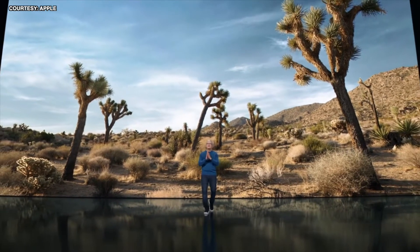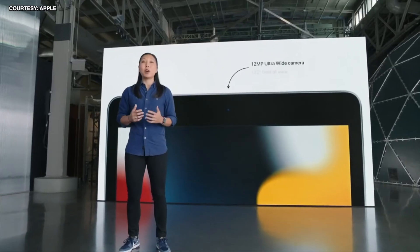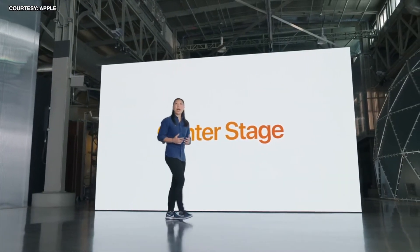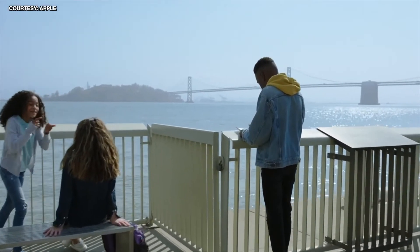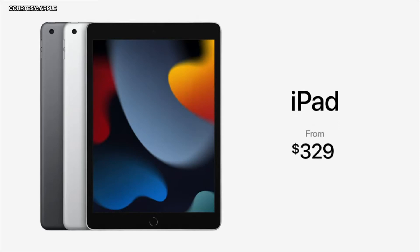Good morning and thank you for joining us, starting with iPad. A13 Bionic. It now has a 12-megapixel ultra-wide camera. We're bringing the magical Center Stage experience from iPad Pro to this new iPad. This iPad supports the first-generation Apple Pencil. iPadOS is so immensely capable and so easy to use, and this new iPad starts at just $329.